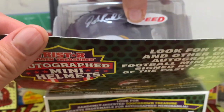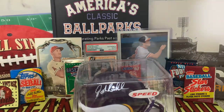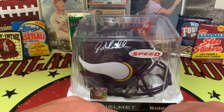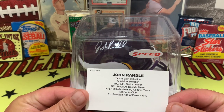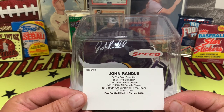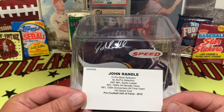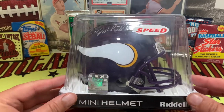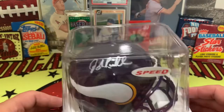It is a Viking — and boom, there it is! John Randall, everyone! John Randall from your Minnesota Vikings. John Randall is a seven-time Pro Bowl selection, a six-time All-Pro selection, 1997 sack leader, 1990s All-Decade Team, 100th Anniversary All-Time Team. He's in the 100 sacks club and he entered the Pro Football Hall of Fame in 2010.